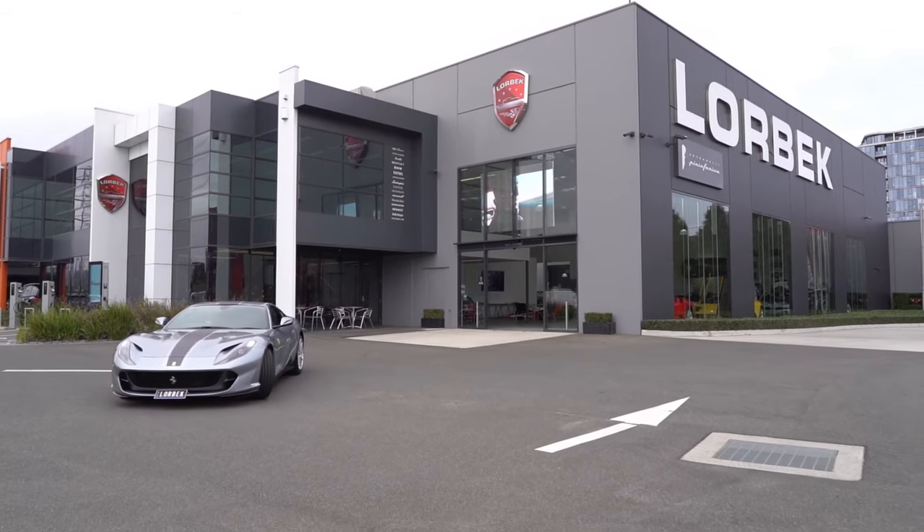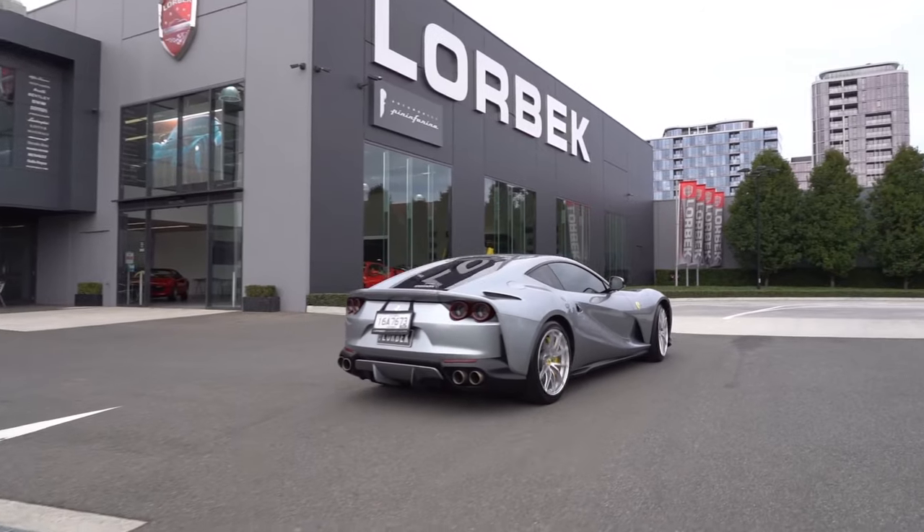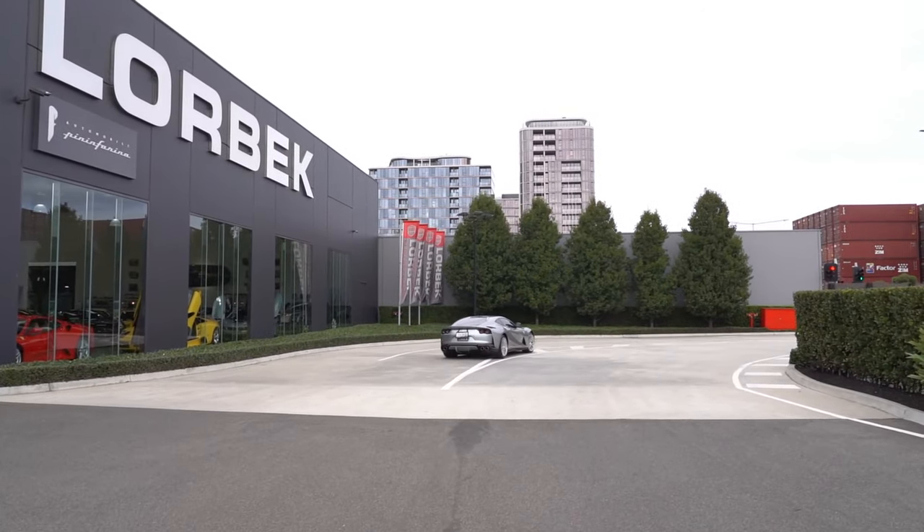Hello and welcome to Lorbeck Luxury Cars. I'm Harry and on this edition of the Friday Drive, I'd like to show you our 2019 Ferrari 812 Superfast.